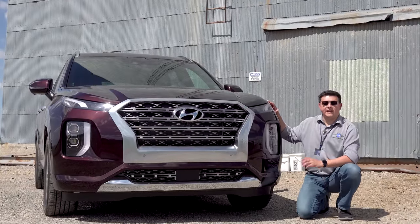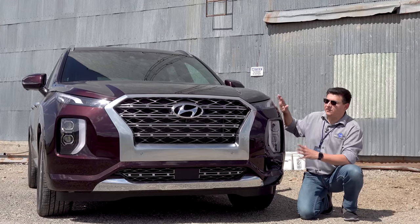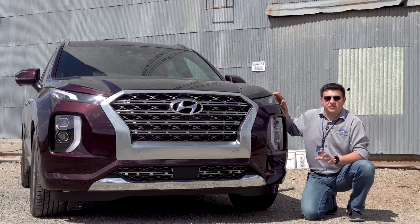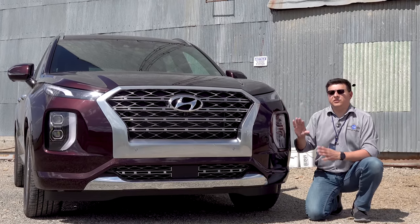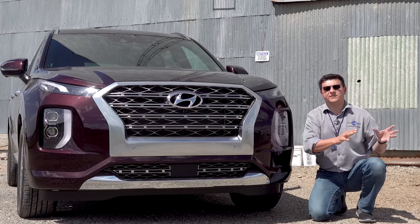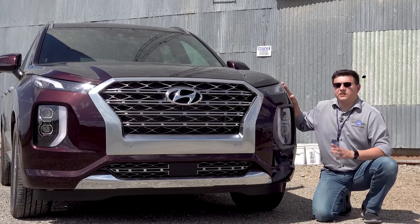The 2020 Hyundai Palisade and the 2020 Kia Telluride were developed in conjunction with one another, so the two vehicles are right about the same size — both significantly larger than the Santa Fe XL that this particular model replaces. But they get a very different look overall. The Telluride is supposed to appeal to people that are a little bit more outdoorsy and rugged-looking up front. The Hyundai Palisade is definitely the more luxurious option.